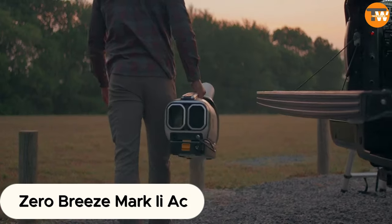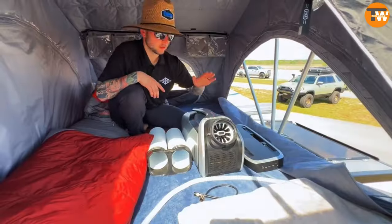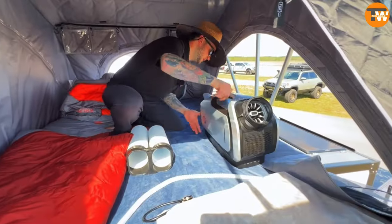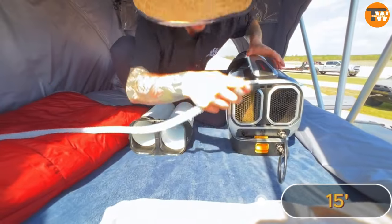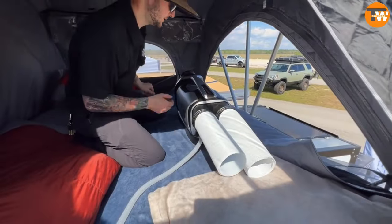Zero Breeze Marky. I can imagine how cool it would be to keep those big tents chilled out. Well, guess what? This air conditioner can do just that. In just 10 minutes, it can drop the temperature from a sweltering 32 degrees Celsius down to a comfortable 15 degrees Celsius. Plus, with a single charge, it can keep you cool for up to 8 hours straight.